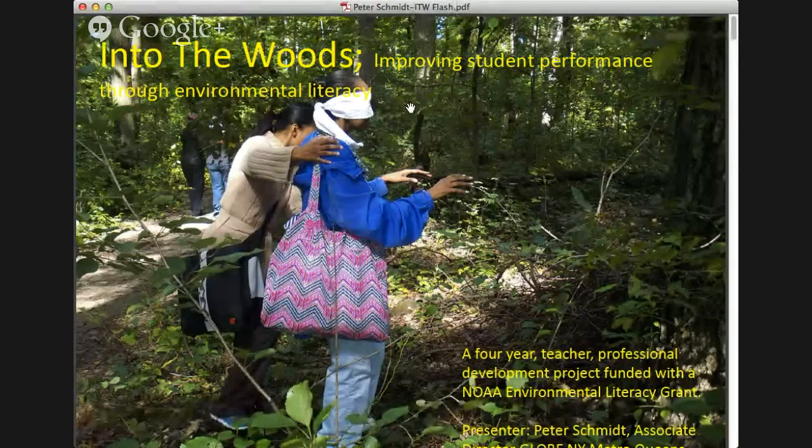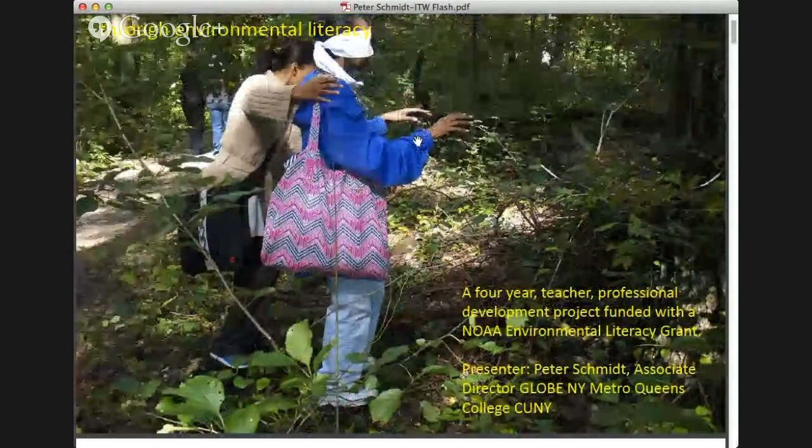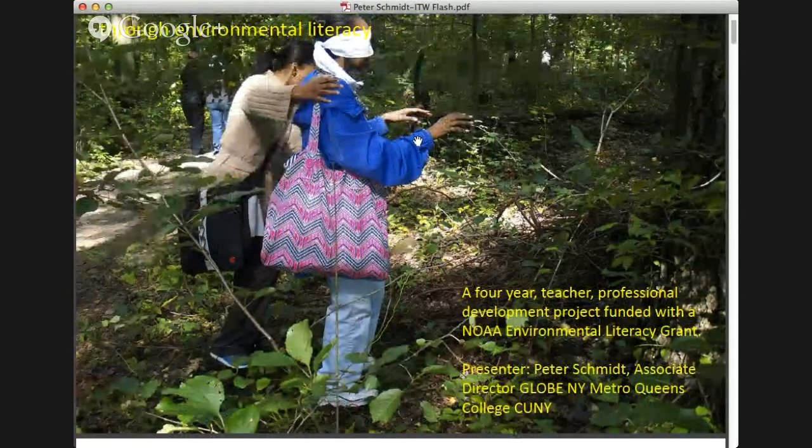The Into the Woods program is run by Peter Schmidt, who works from New York City. When you think of the urban jungle of New York City, you don't often think of woods and green areas — but Peter finds green areas around schools to take students out and create a laboratory on the school grounds.